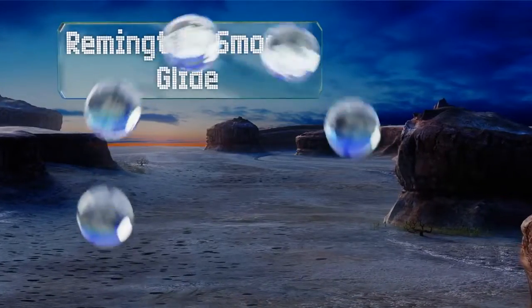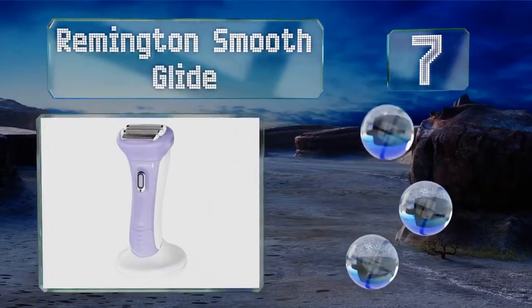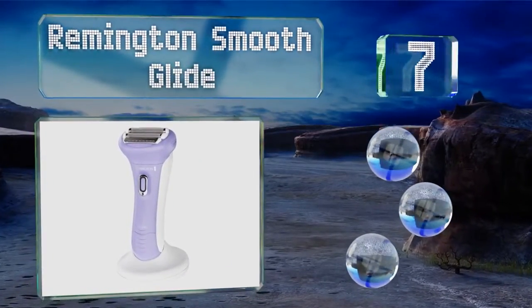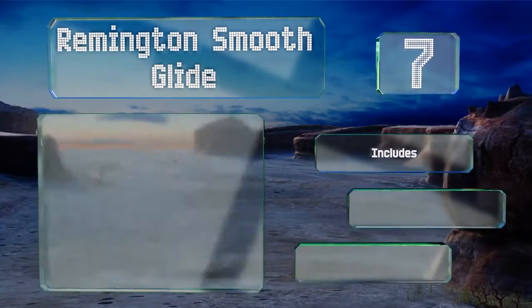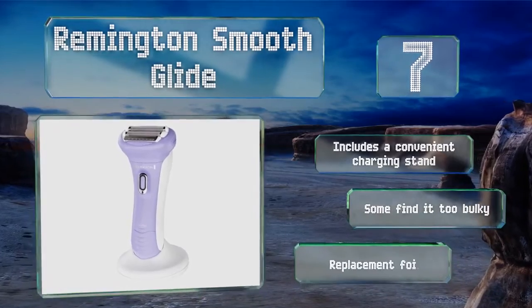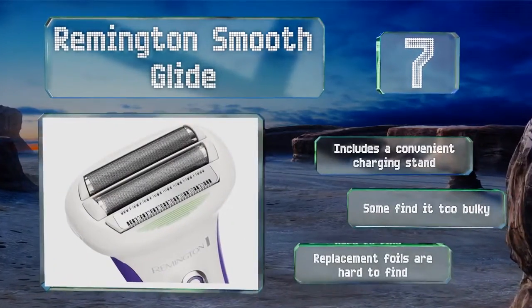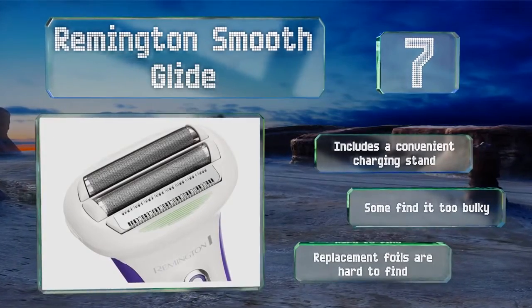Starting off our list at number 7, the Remington Smooth Glide features a built-in dual-sided trimmer so you can quickly take care of two tasks in one session. The head is angled to stay flush with the skin so that no hair is left behind, and it works just as well in or out of the shower. It includes a convenient charging stand, but some find it too bulky, and replacement foils are hard to find.